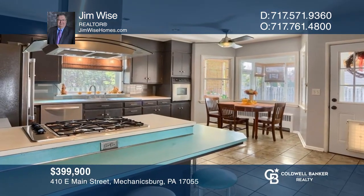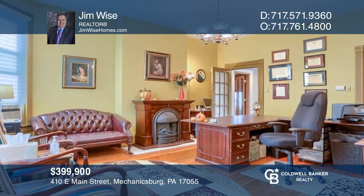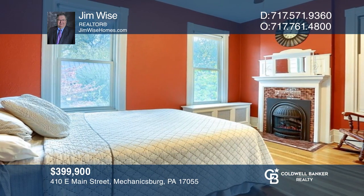This stately and extensively renovated Victorian includes an attached commercial space perfect for an at-home business. Jim Wise would love to give you a private tour.